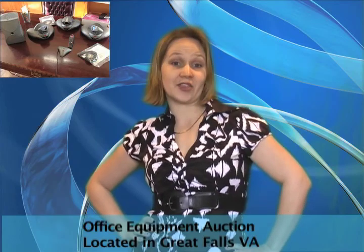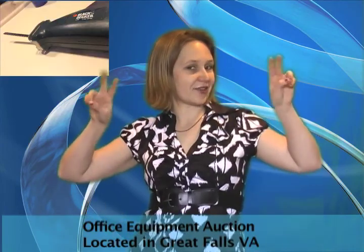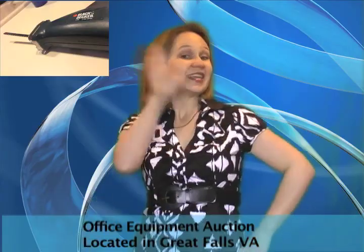Get what you want at your price. Hey, don't forget to like us on Facebook and follow us on Twitter. See ya!